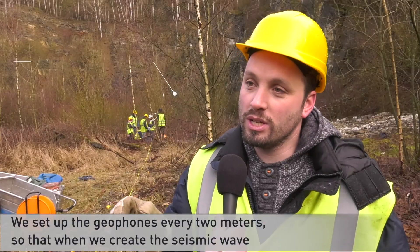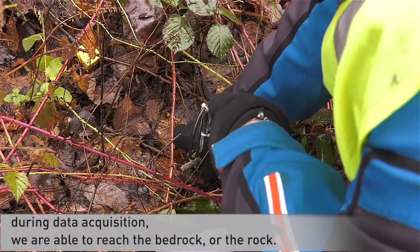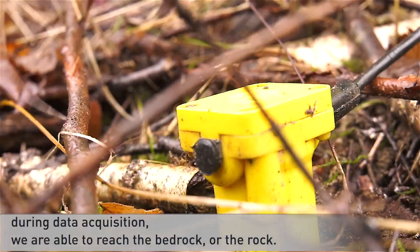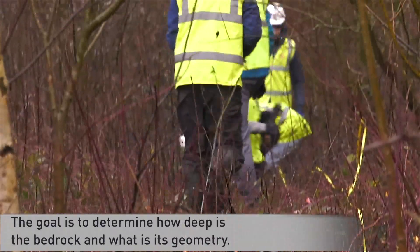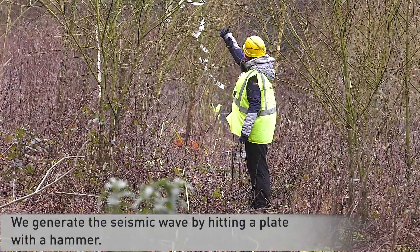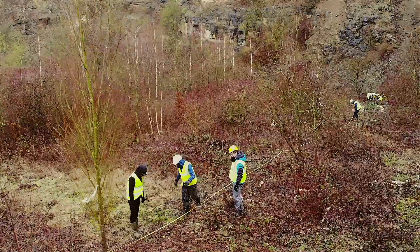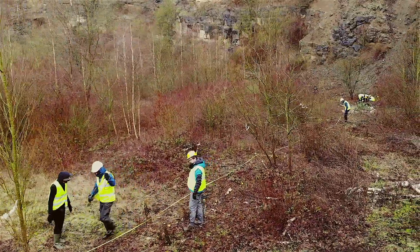We place the geophones every two meters, so when we create our seismic wave for the acquisition of data, we reach the bedrock — the rock — and see what depth it is and what geometry this rock has. We use a knife with which we tap on a plate.